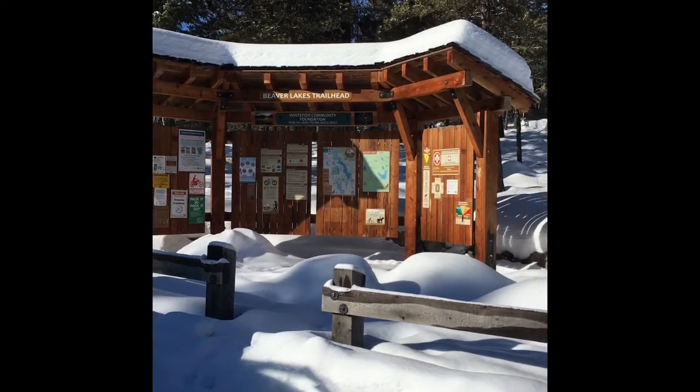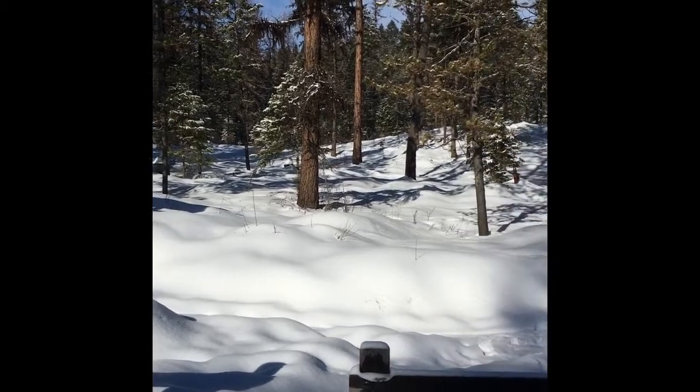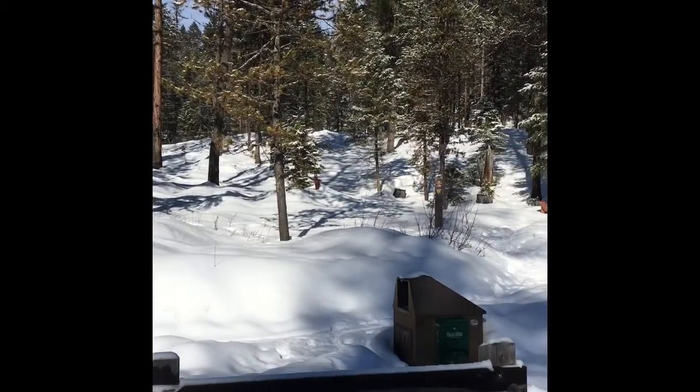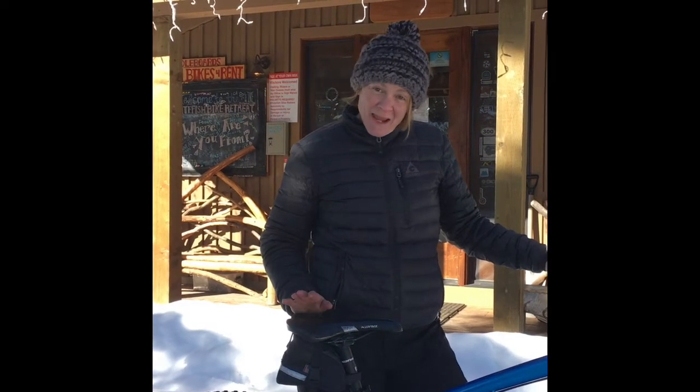The Beaver Lakes Trailhead is plowed and maintained for winter use, providing access to single track and new this year, packed tracks on the roads that are open to the public for multi-use. Hey guys, I'm Cricket Butler at the Whitefish Bike Retreat. Just wanted to let everybody know what we have going on out here in the Beaver Lake area this winter.